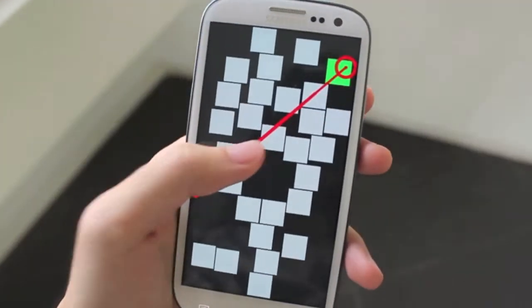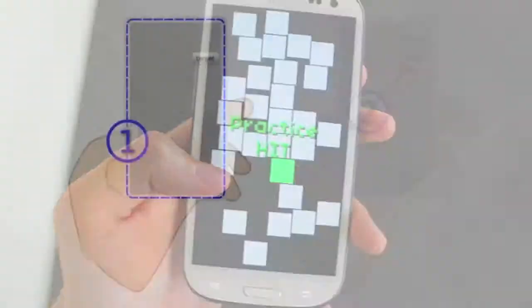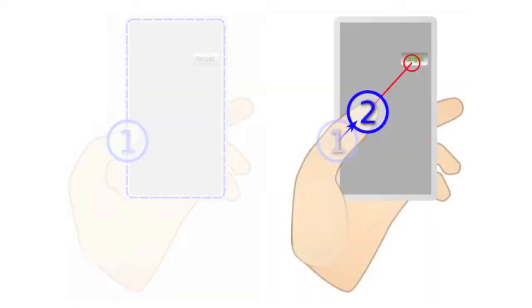To address these problems, we present BezelCursor, which brings a cursor from the bezel whenever needed. BezelCursor is invoked by swiping the thumb from the bezel inwards to the screen. The user then keeps dragging the thumb to drive the cursor towards the target.